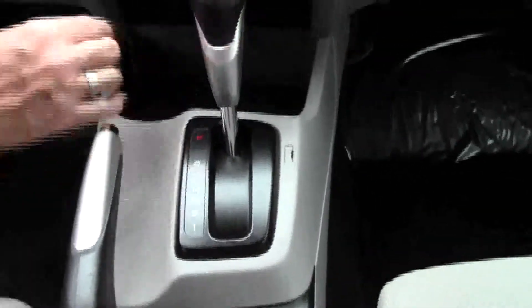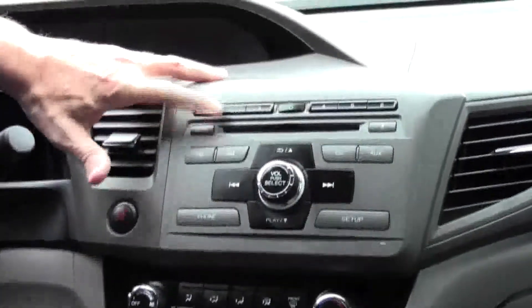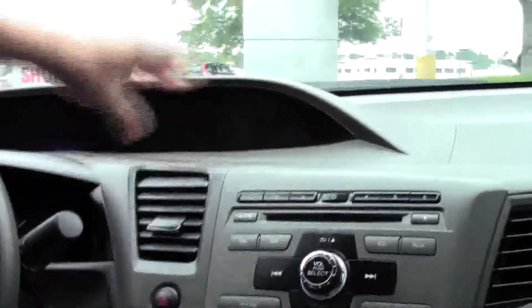Automatic transmission. Auxiliary and power outlet. Heating and air conditioning controls. AM FM CD with Bluetooth audio. IMID display. Day night mirror. Map lights. And power windows.